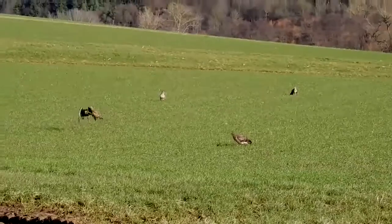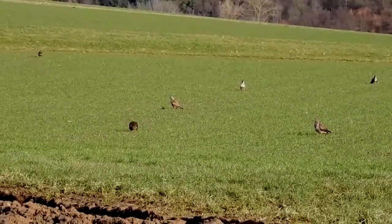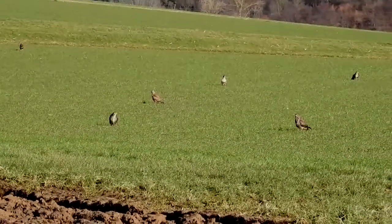Surprisingly, they seem to have a taste for worms and can often be seen bounding across wet fields and meadows in search of them.